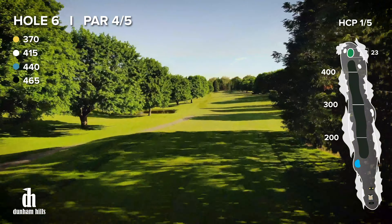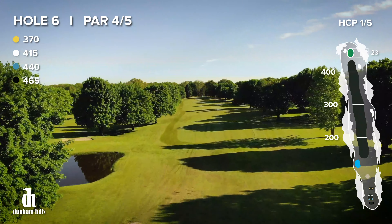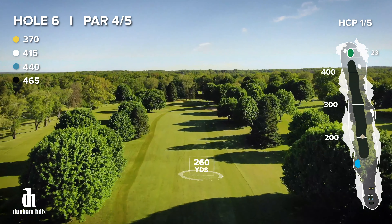Our sixth hole is a 465 yard par 4 from the tips and is the number one handicap hole, so grip it and rip it. A successful 260 yard drive down the middle will leave you with 205 yards to the green.